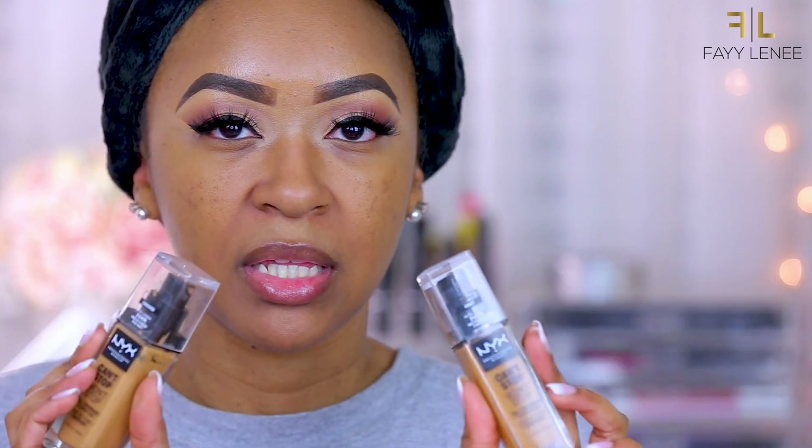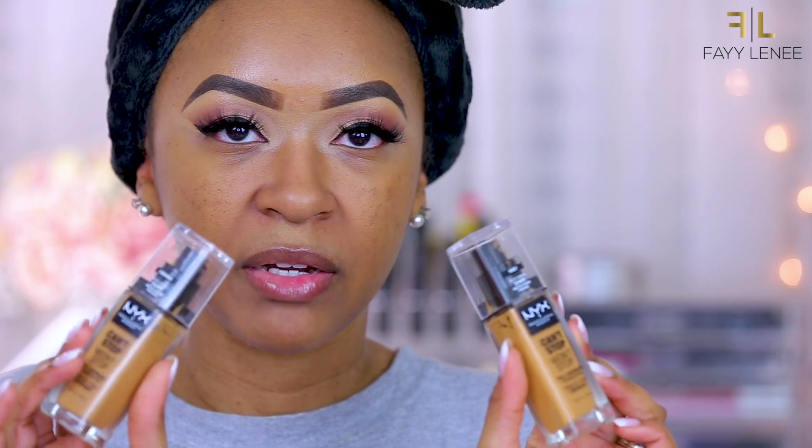Just trust me, you need to try it out. As I mentioned in the intro, I'm going to be demoing the NYX Can't Stop Won't Stop Concealer as well as the Setting Powder. But first I'm going to go ahead and apply foundation. I figured I'd use the foundation that goes with this line — I have the Can't Stop Won't Stop Full Coverage Foundation in the shades honey and cinnamon. Both shades actually work for me, so I'm going to mix them together and apply them all over my face.